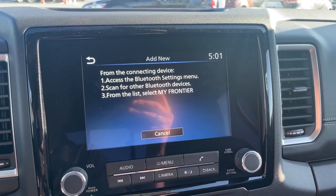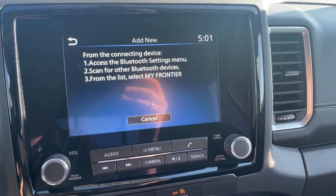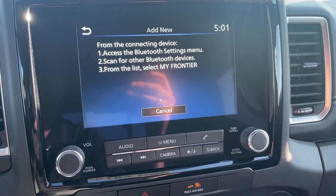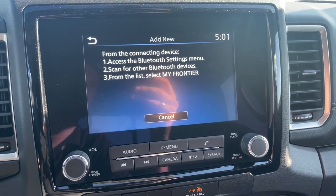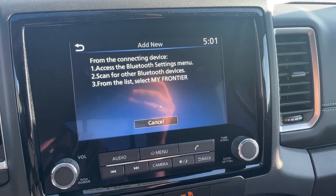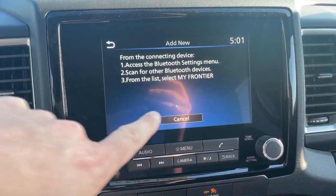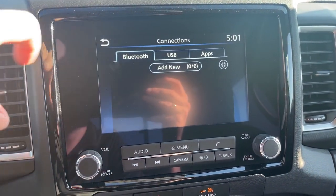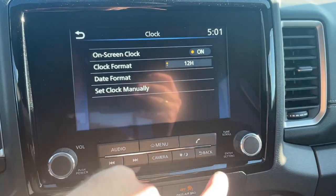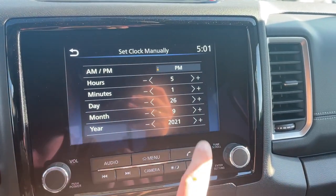If you have an Android phone, you're still going to press Pair, but you're going to press Allow twice. If you have a lock screen on your phone, go back to the Main Settings menu, then go to Lock Screen, then Smart Lock, then Trusted Devices. Add a Trusted Device and add 'My Frontier.' If you don't do that, your phone will not stay connected to the vehicle. For the clock settings, you just want to set the clock manually.